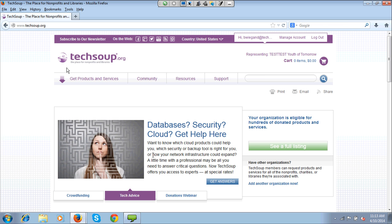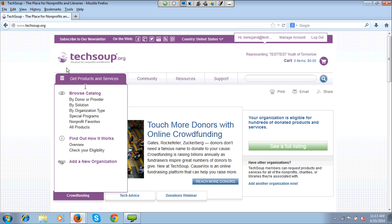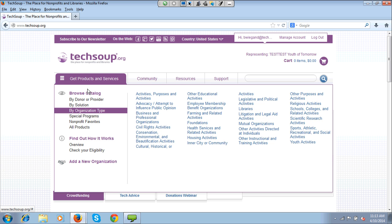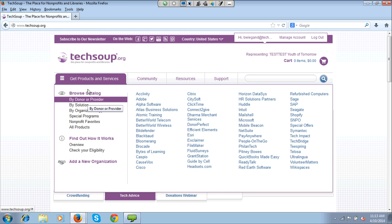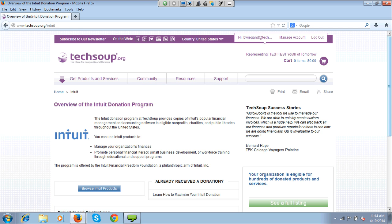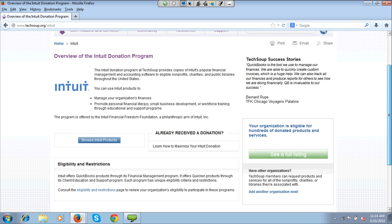Some people asked about QuickBooks 2014, so I will walk through how to get that product. If I click on the Get Products and Services tab, I can browse by donor or partner, by solution, by organization type, or a variety of other options. I'm going to go by donor or provider because I know that QuickBooks is made by a company called Intuit. I can look for them in alphabetical order on this list and click on them, which takes me to their donation program page.